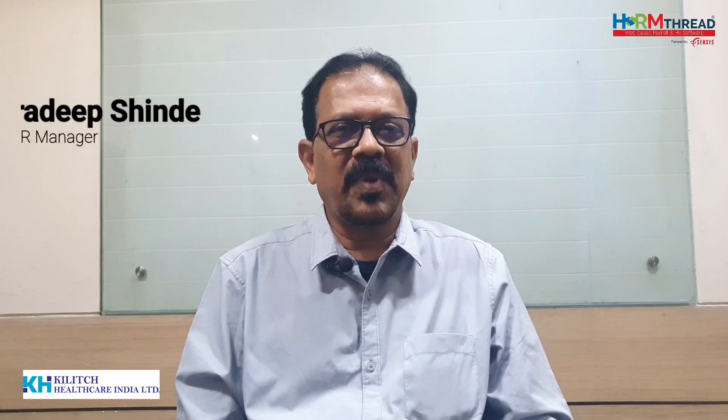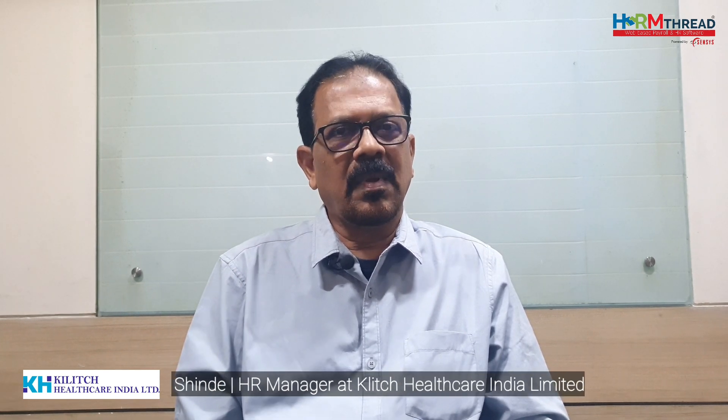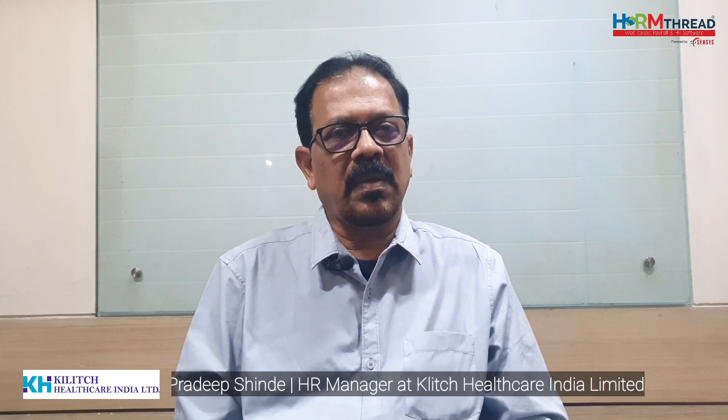Hi, I am Pradeep Shinde. I work here as an HR manager and my company name is Kilitch Healthcare India Private Limited. We have been using Senses HRM software since 2017.